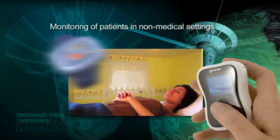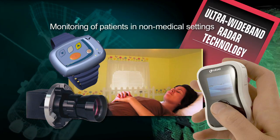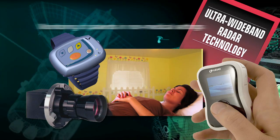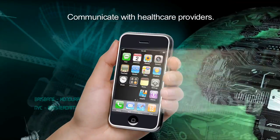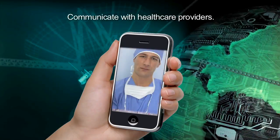Small wireless biomedical sensors and ultra-wideband radar technology enable monitoring of patients in non-medical settings through wireless networks. Smart phone applications provide new ways for patients to communicate with their own healthcare providers.